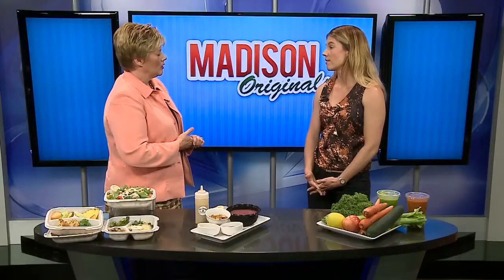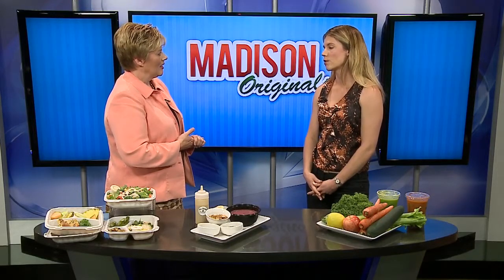Fit Fresh has a couple different services. We have a counter service that anyone can come in and dine. We also have our meal plan service, which is fresh and locally sourced. We have a seven-day real food cleanse, catering, and some grab-and-go options as well.